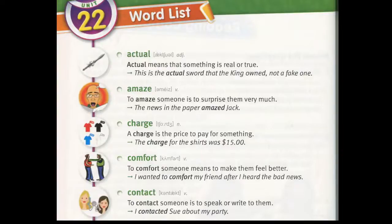Contact. To contact someone is to speak or write to them. "I contacted Sue about my party."